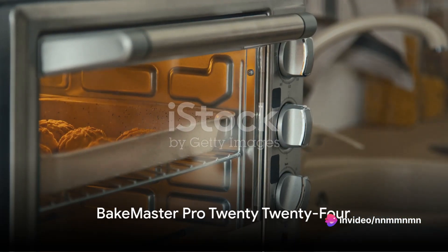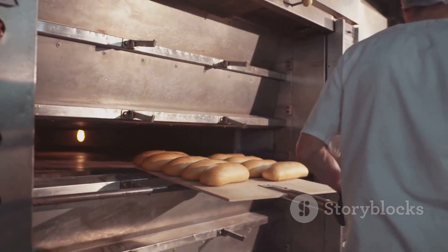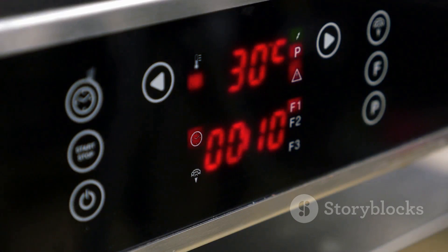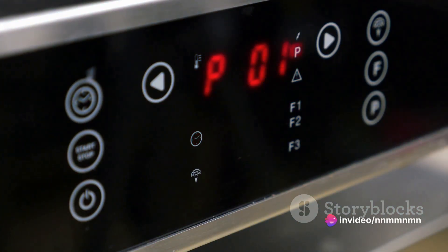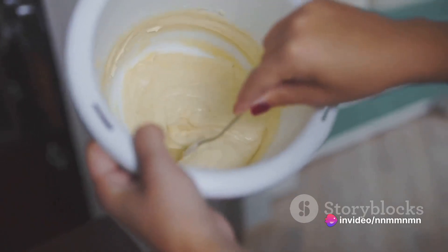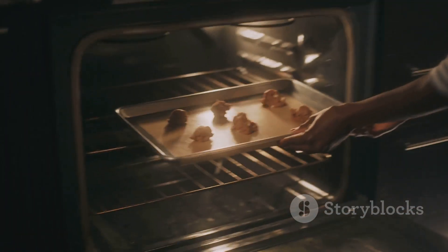First up we have the Bakemaster Pro 2024. This oven is a titan in the world of baking. Its standout feature is the precision temperature control, which allows you to set your temperature to the exact degree — no more guesswork. However, it's slightly on the pricier side. If you're a passionate baker who doesn't mind spending a bit extra for precision, this could be your perfect match.